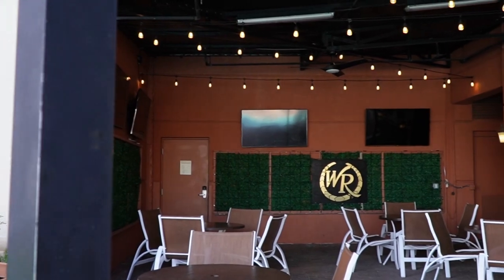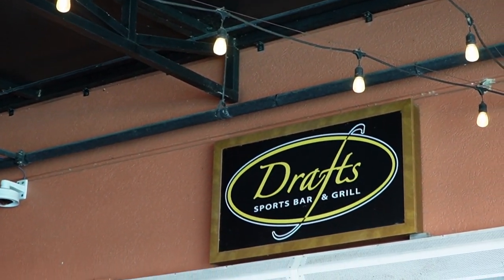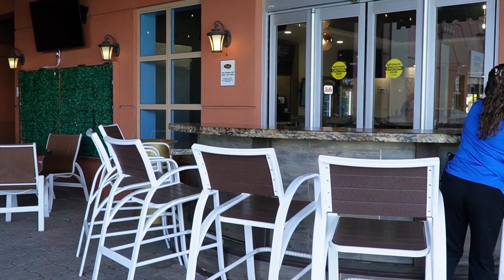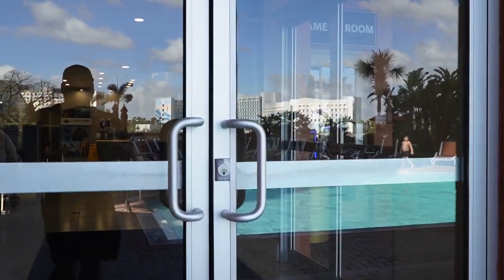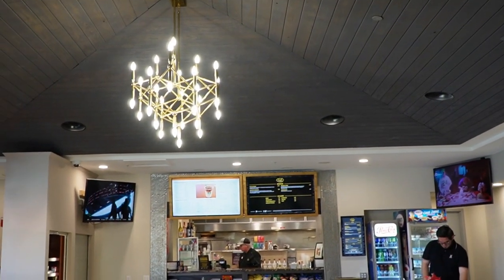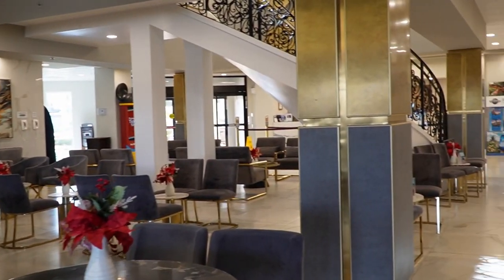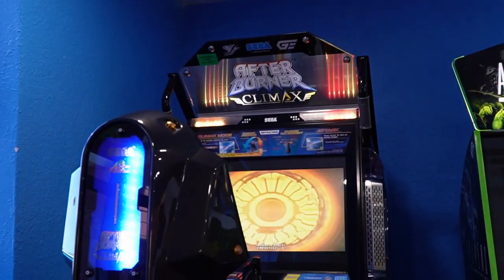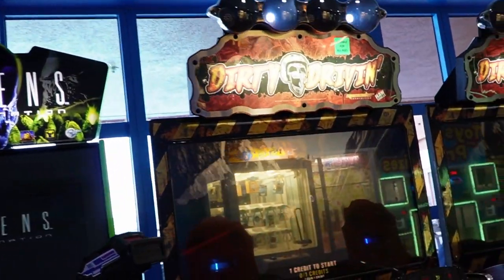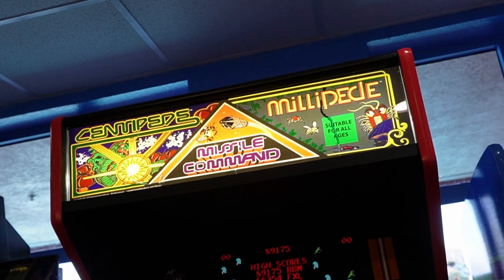Over to the right of the fitness center you have the Draft Sports Bar and Grill — keep in mind this closes at four. You can order food and drinks here. Then to the right of that you have the lobby area with a grab-and-go that also closes at four, with plenty of seating. Let's stop in the arcade — right now you can see the pool. They have Afterburner, Alien Extermination, Dirty Driving, Centipede/Millipede, and Galaga.